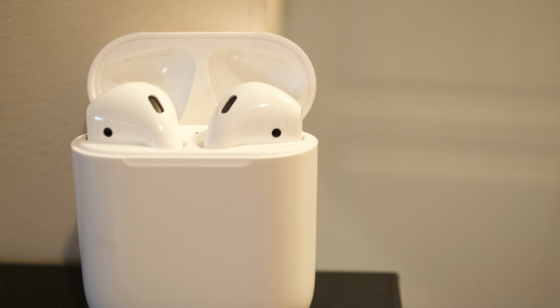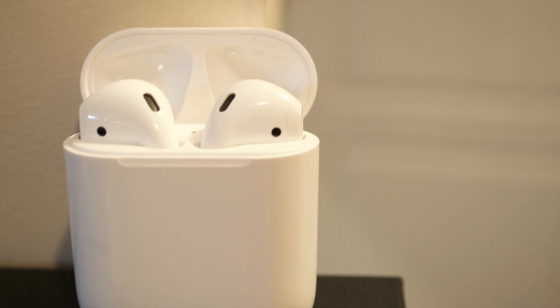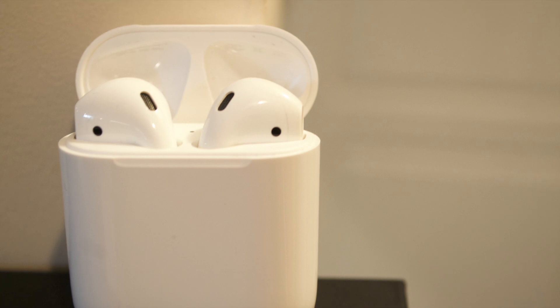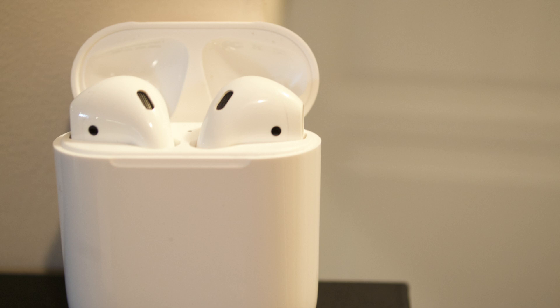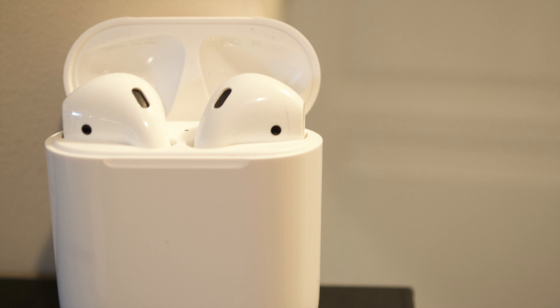It can only track your AirPods if they are connected to Bluetooth. But the workaround is that if you have location services and cellular data on, then even if the AirPods get disconnected, it will show the old location of your AirPods or the location where they got disconnected, and you can reach there and try connecting to them again to find them.